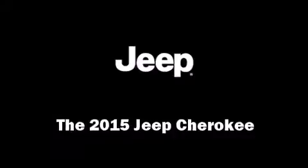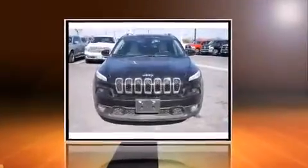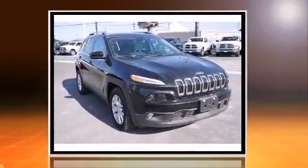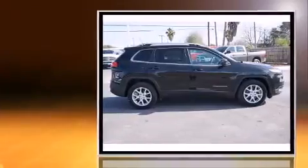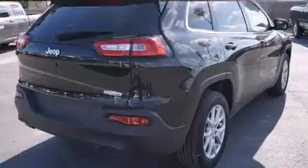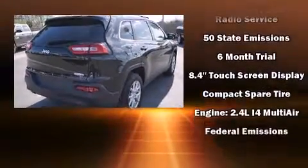Take command of the road in the 2015 Jeep Cherokee. It features an automatic transmission, front-wheel drive, and a 2.4-liter four-cylinder engine. Jeep prioritized fit and finish, as evidenced by a trip computer, fully automatic headlights, and much more.